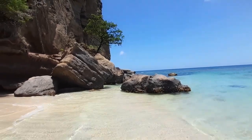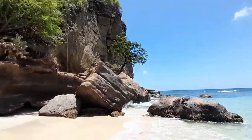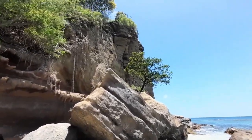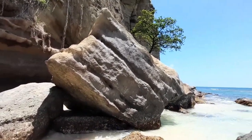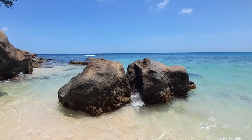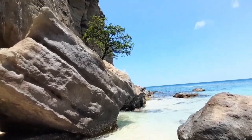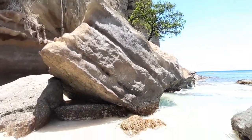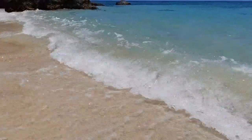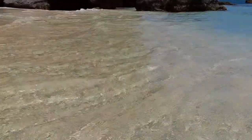I just wanted to show you guys these beautiful rocks right here. Look at this one — very beautiful rock. Let's go a bit closer. It's very beautiful. My island paradise. I'm living in an island paradise. Yeah boy! Truly beautiful paradise.